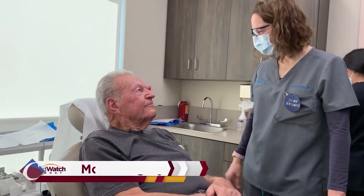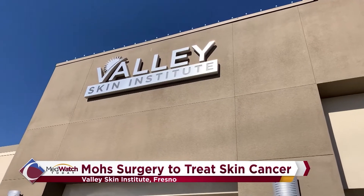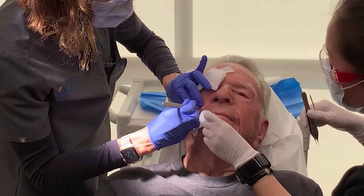It is so important to spot the early warning signs of skin cancer. It's much easier to treat if found early. We met up with dermatologist Dr. Leslie Story at the Valley Skin Institute in Fresno and she tells us about Mohs surgery and how this effective procedure is used to treat certain skin cancers.